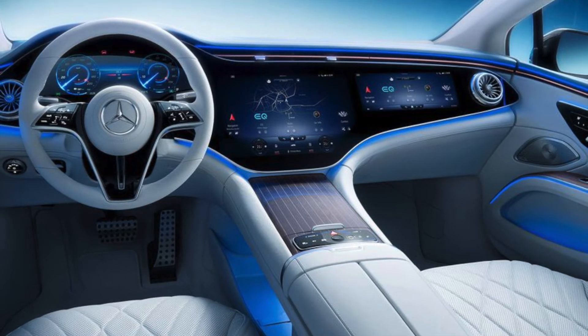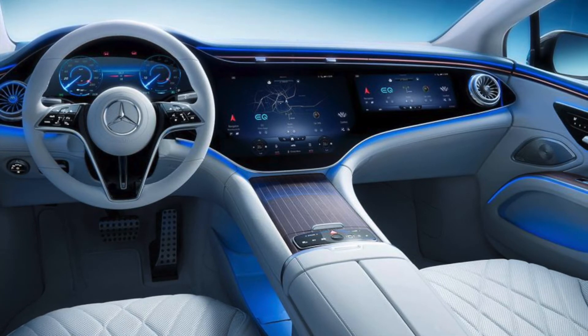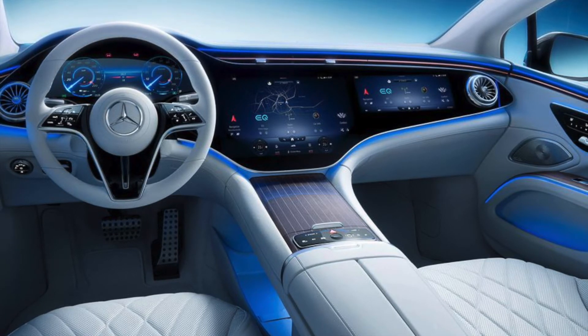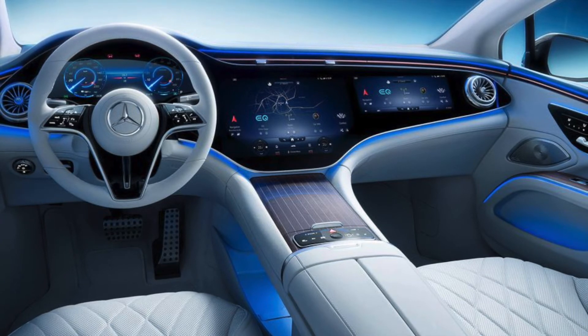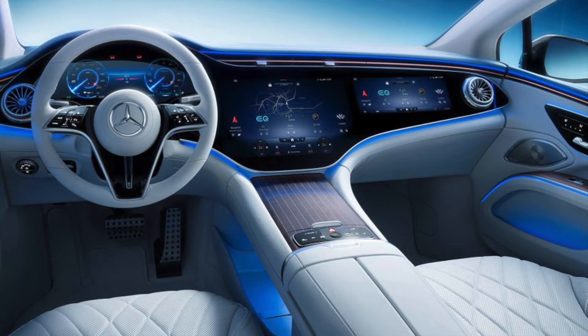Now let's talk about the design. The EQS has a new MBUX multimedia system with augmented reality navigation. It also has an optional MBUX hyperscreen, which stretches from the steering wheel all the way to the front passenger's door — it's very large and all one continuous screen.